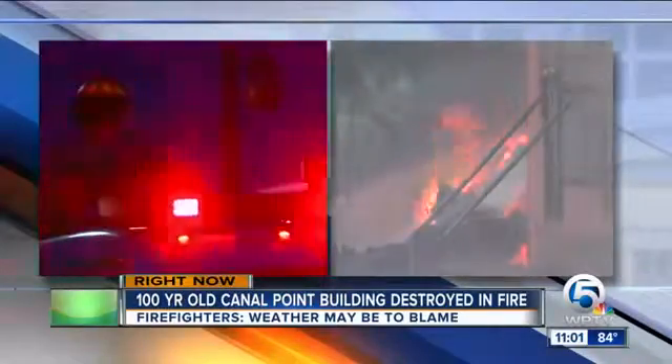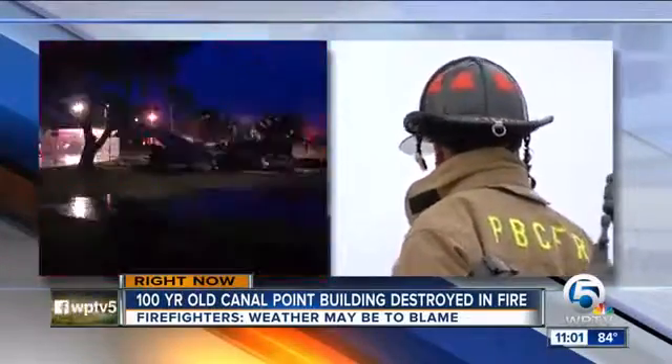New tonight, weather may be the cause of the massive fire, seen from nearly 20 miles away. Our Megan McRoberts is live along Main Street in Canal Point, where firefighters remained tonight seven hours after that fire broke out.